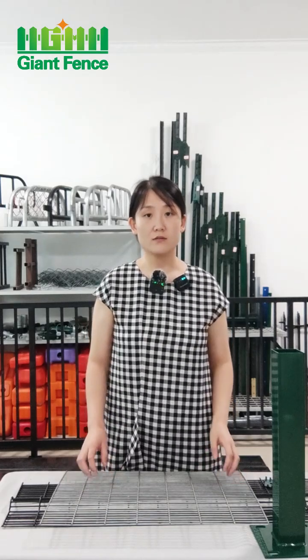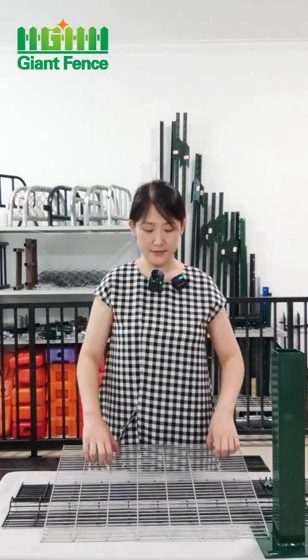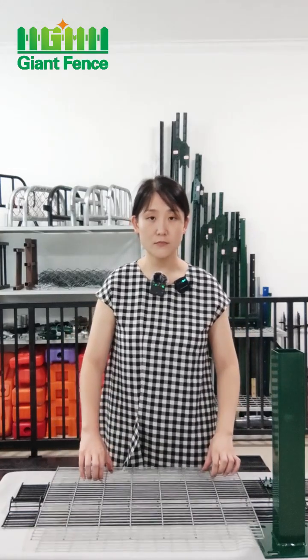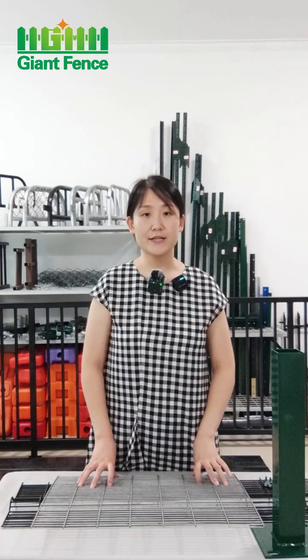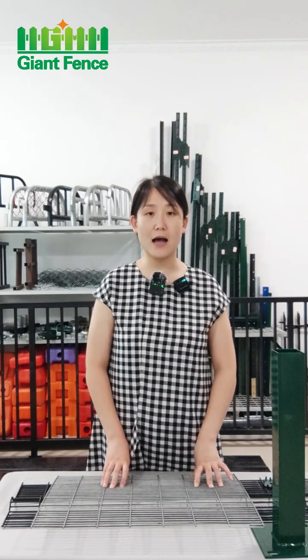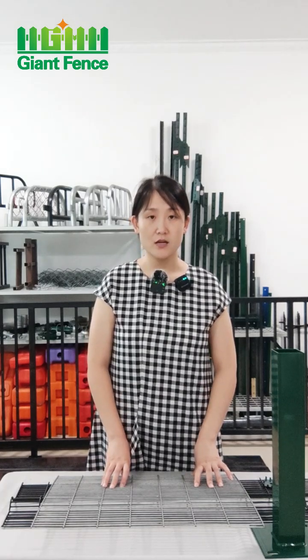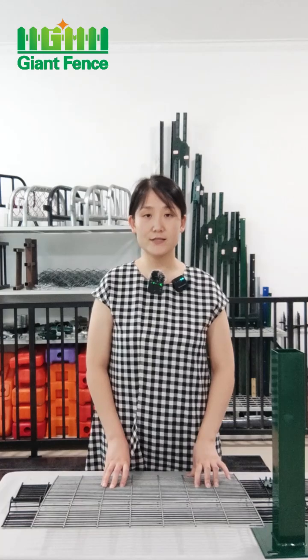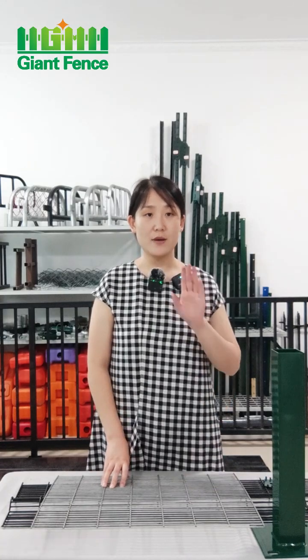This is our anti-clamp fence. Our factory can produce all kinds of metal fences, and OEM and ODM are welcomed. We can provide a one-stop fencing solution. If you have any questions, you can contact me. Welcome to visit our factory. Bye-bye, thank you.